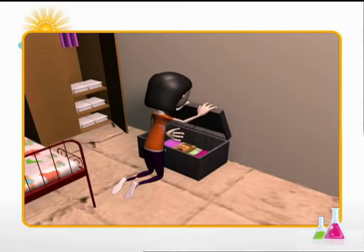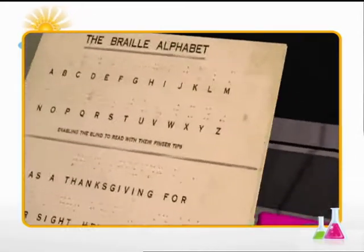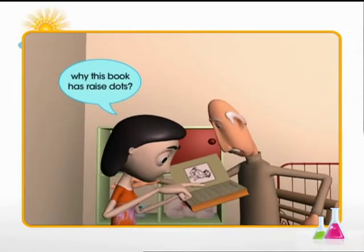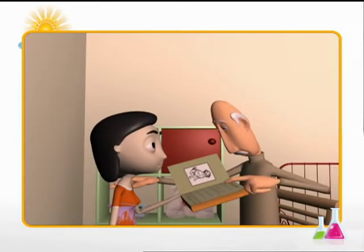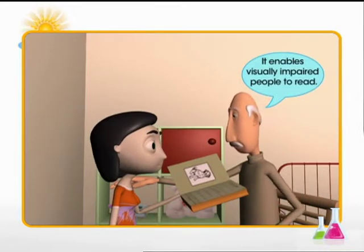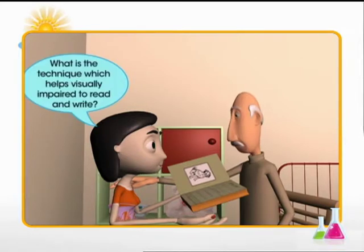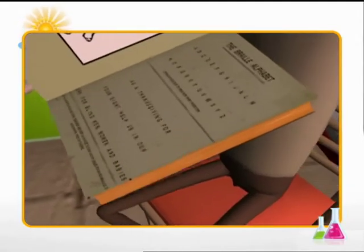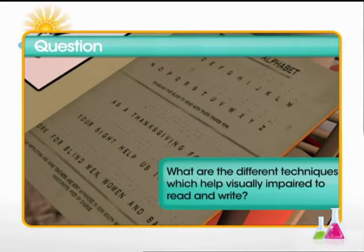Meera has come across an unusual book. This book has pages filled with raised dots written in a certain pattern. Her grandpa tells Meera that it's a braille book — a book that enables visually impaired people to read. What is this technique that helps visually impaired people to read and write? Let's learn about visual impairment and the abilities that assist them in this module.